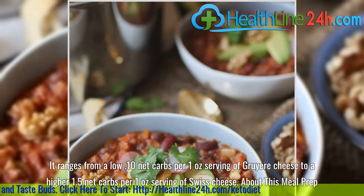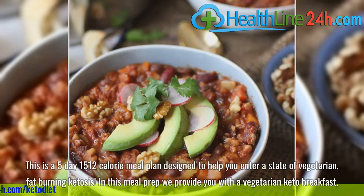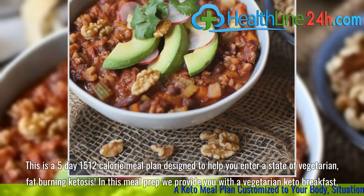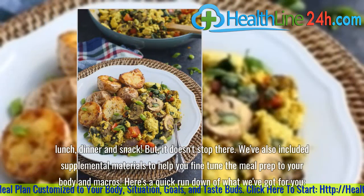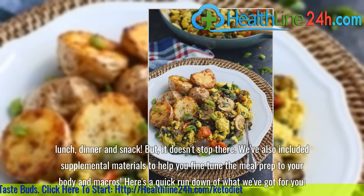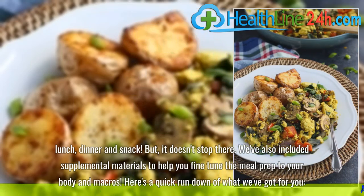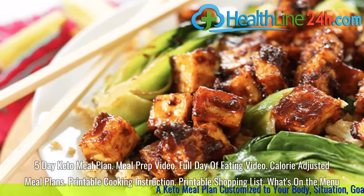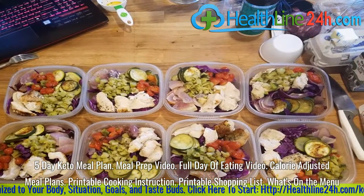About this meal prep. This is a 5-day, 1,512-calorie meal plan designed to help you enter a state of vegetarian fat-burning ketosis. In this meal prep we provide you with a vegetarian keto breakfast, lunch, dinner, and snack. We've also included supplemental materials to help you fine-tune the meal prep to your body and macros. Here's a quick rundown: 5-day keto meal plan, meal prep video, full day of eating video, calorie-adjusted meal plans, printable cooking instructions, and printable shopping list.